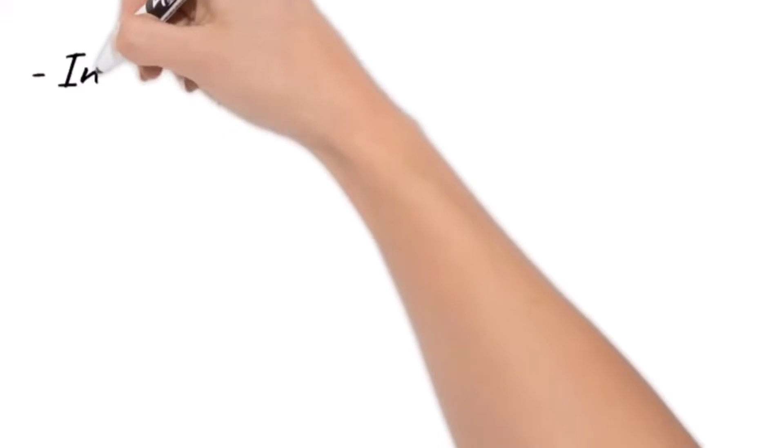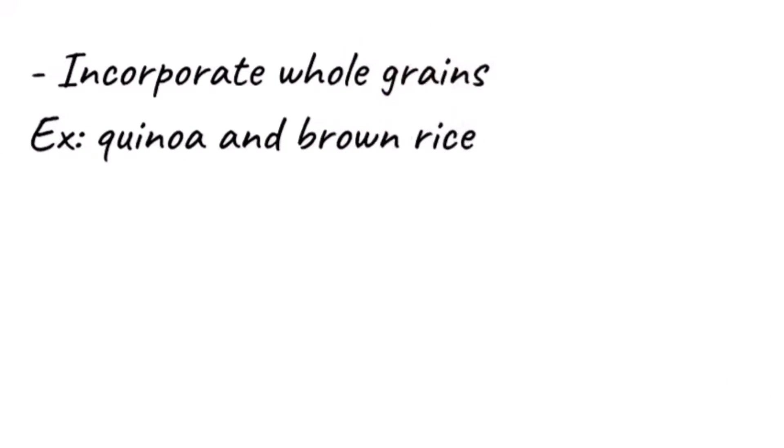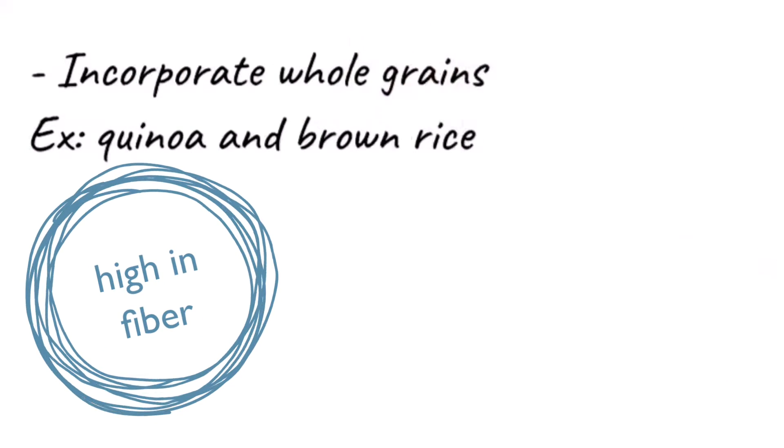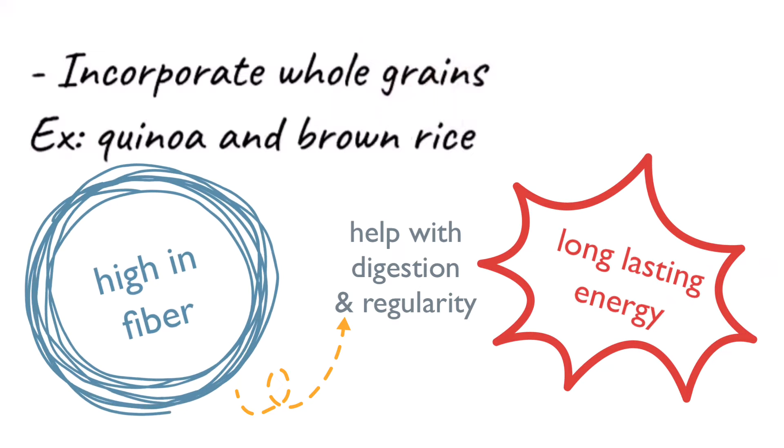You can also incorporate things like whole grains — like quinoa and brown rice — and all of these are going to be really high in fiber. So not only do they help with your digestion and more regularity, but they also can give you more long-lasting energy.